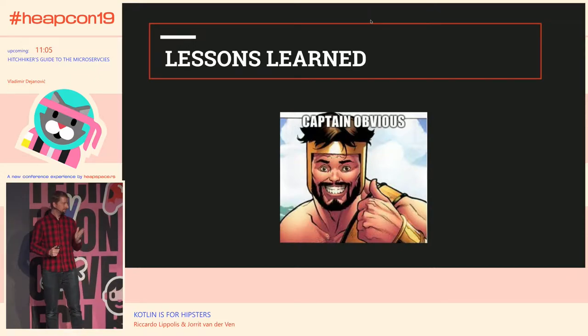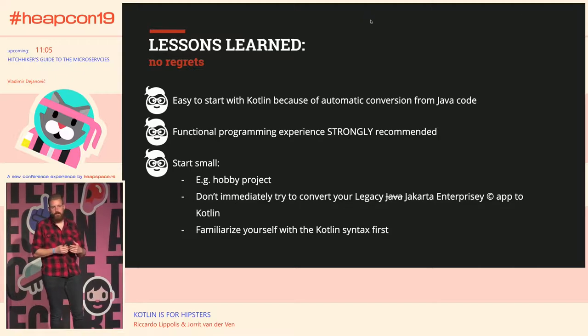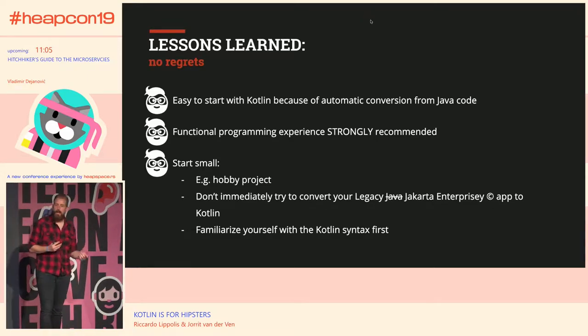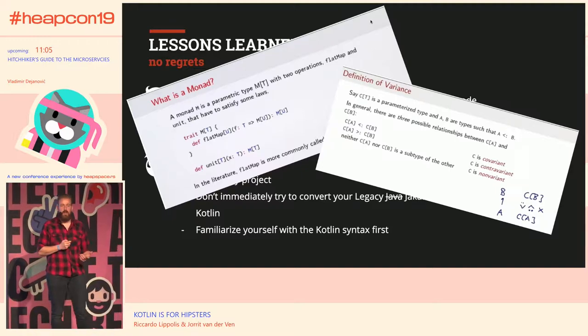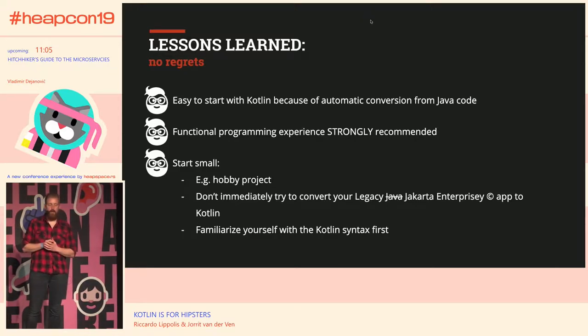Finally, our lessons learned. It's very easy to start with Kotlin — you get the automatic conversion feature, the IDE helps a lot, and we like the language because it's pragmatic in many ways. We do recommend having some functional programming experience first. It's obviously an object-oriented language, but it contains a lot of functional principles. I once did a course on Coursera about functional programming in Scala, and even though I didn't understand everything, I learned a lot about functional principles that really helped me write proper Kotlin code.